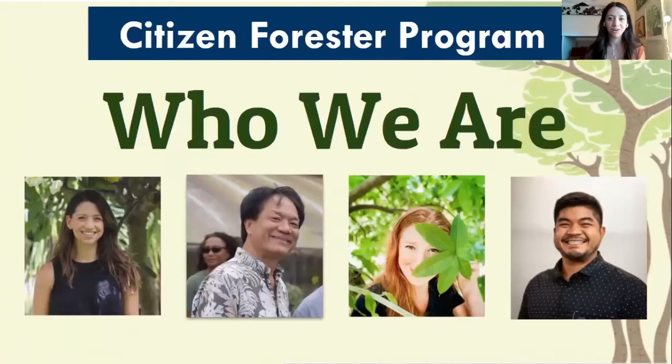Again, I'm Morgan. I'm the volunteer coordinator on Oahu. Next up, we have our executive director, Wei Li, who oversees all the program activities. Next, we have Sari. She is our volunteer coordinator on the island of Kauai. And then we have Teddy, who's our volunteer coordinator on Guam.